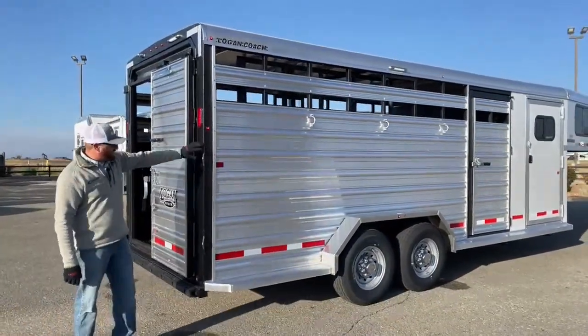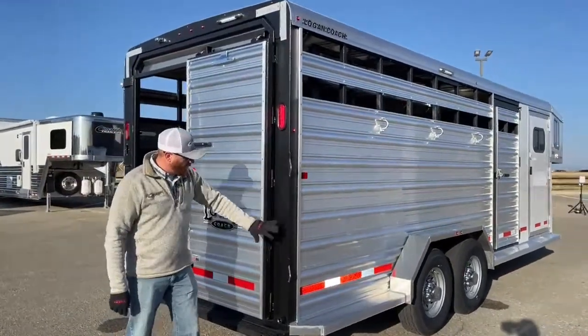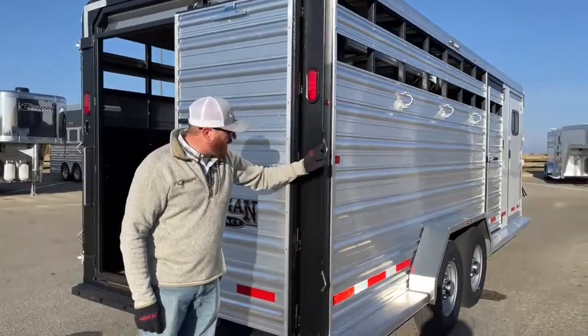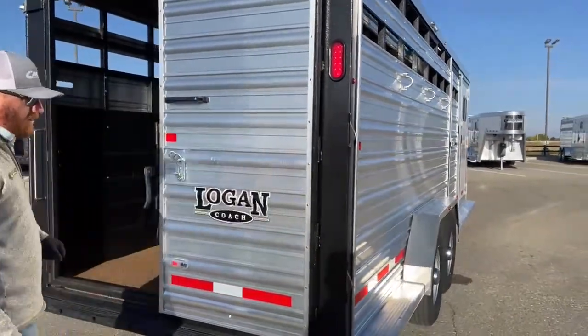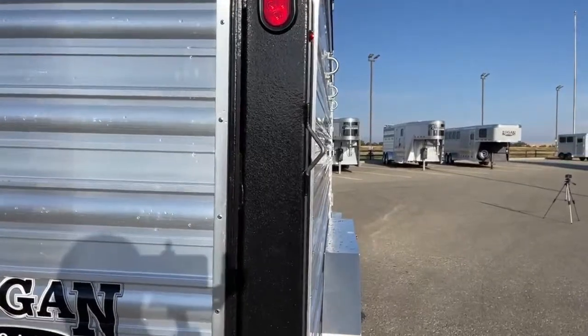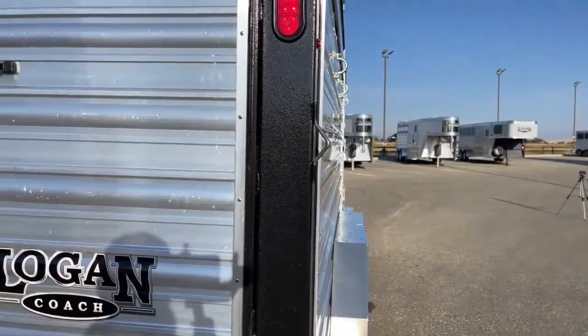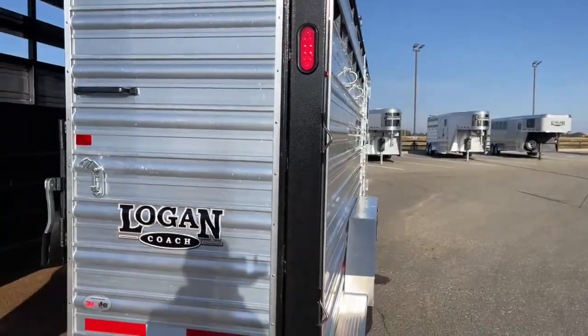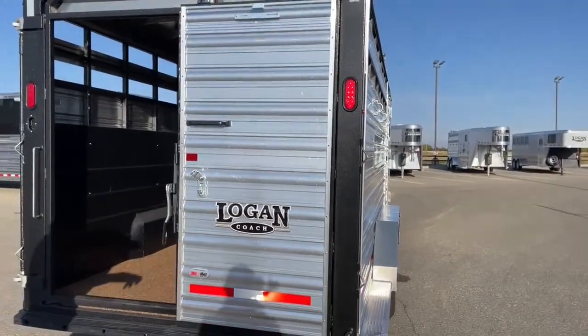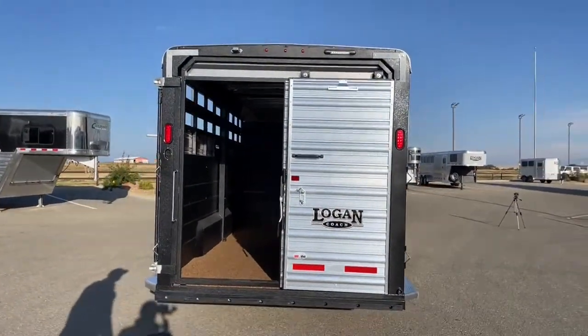One other thing on these Stockman combos and Stockman models — these back corners have these pieces that create almost like a little triangle. What that is: if you're out in a pasture and need to build a makeshift corral, put some panels here to load maybe some calves or bulls, something along those lines — you've got that on each side of the trailer so you can attach your panels directly to the trailer itself.